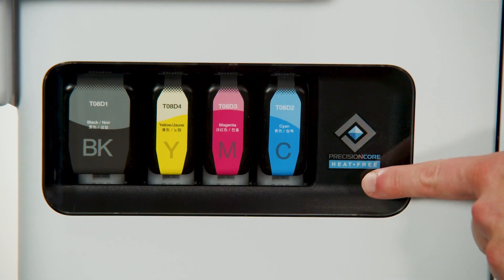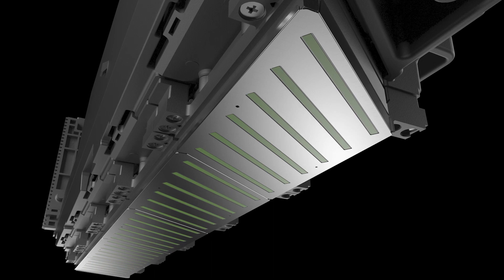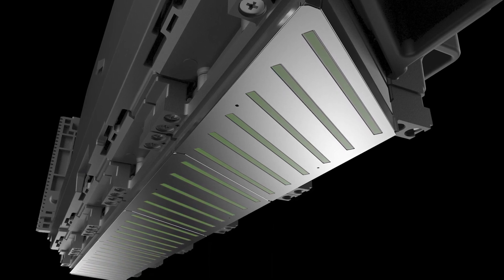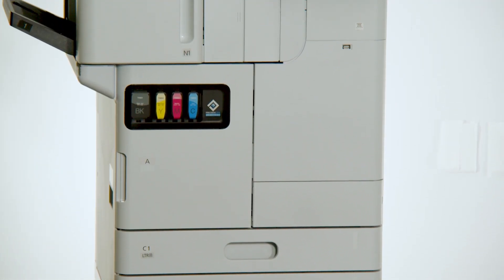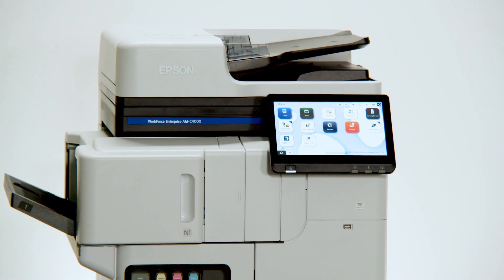Epson's Precision Core heat-free technology utilizes a printhead designed to last the life of the printer and requires minimal parts to produce printed output. With a simplified design, fewer maintenance parts, and high-yield consumables, the Workforce Enterprise AM Series is designed to reduce waste, electricity use, and service calls.